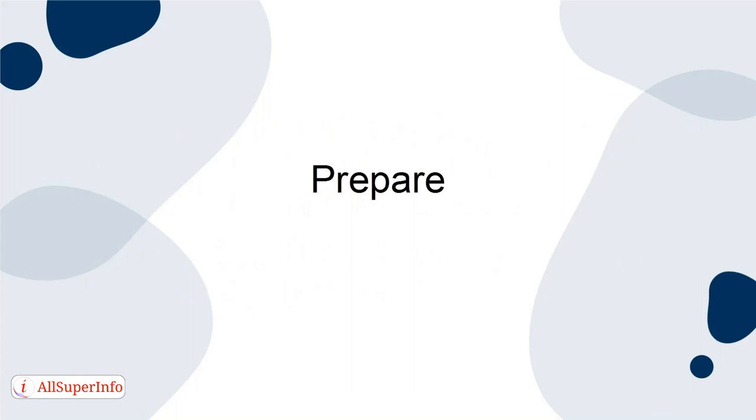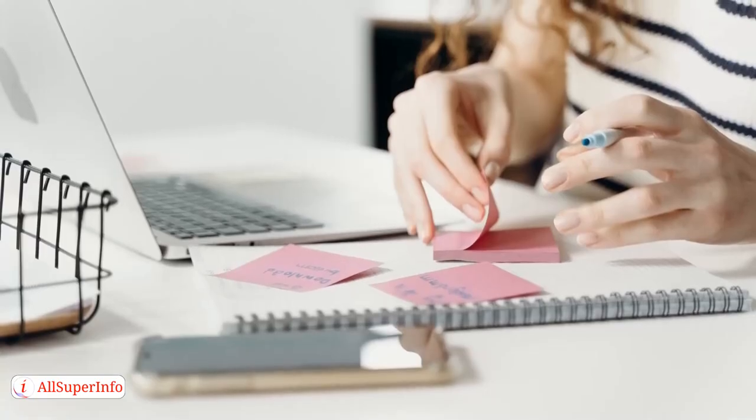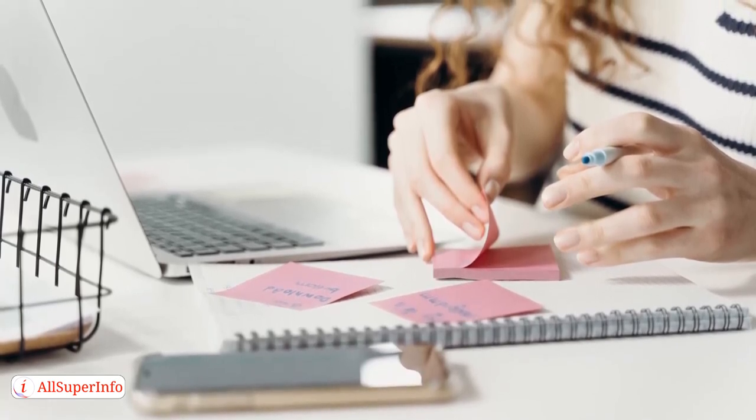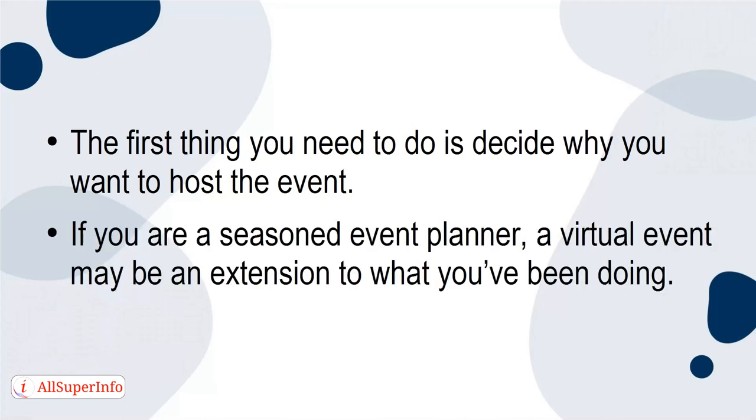Prepare. Though they are, by nature, a bit more casual and relaxed, a virtual event is just as important as an in-person event. Planning a virtual event actually requires more attention and thought than an in-person event. The first thing you need to do is decide why you want to host the event. If you're a seasoned event planner, a virtual event may be an extension to what you've been doing.